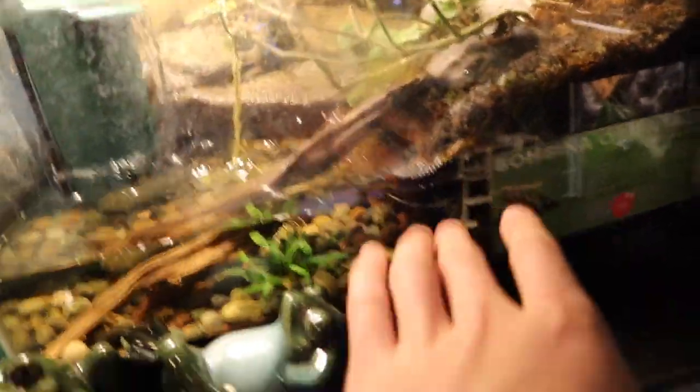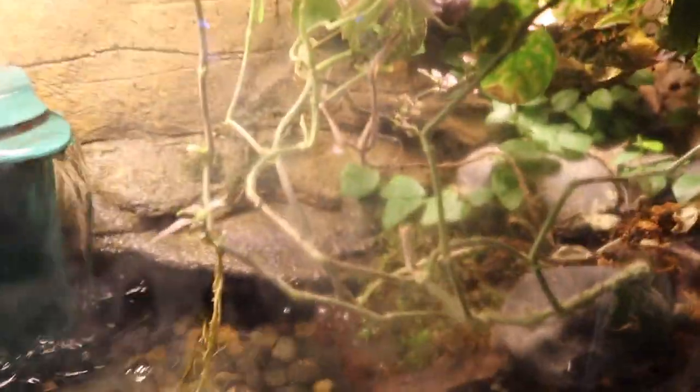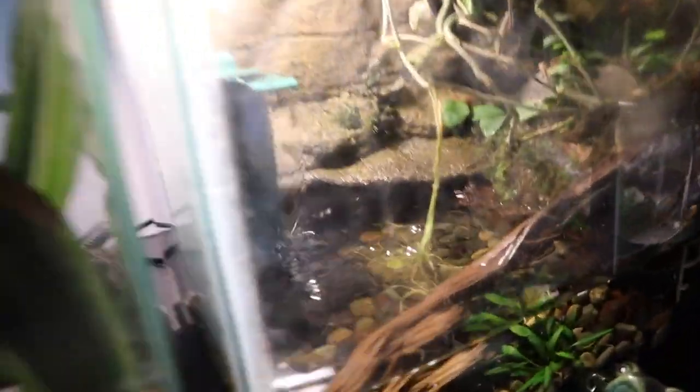Next up we've got the fire belly toads. One of them is chilling right there; the other is probably somewhere in the water. I'm sorry for how dirty the glass looks — the water splashes up and stains it, but I have a little cleaner to help. We've got our little tiny crickets — dropping them in. Crickets are in and our fire belly toads are taking notice. Oh, he sees the cricket — is he gonna nail it? Oh, there he goes — look at that little run! He nailed it and took it into the water. He absolutely nailed that cricket!